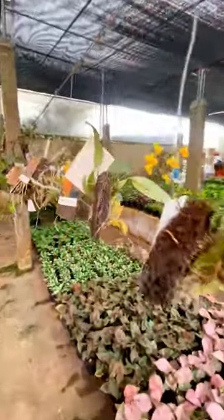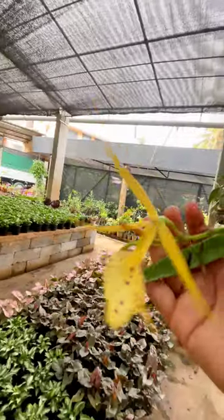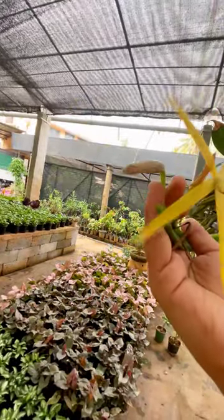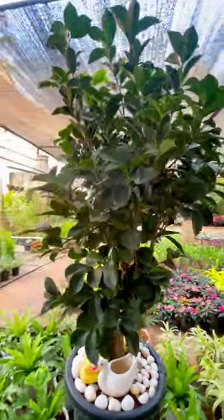There is an orchid collection. This is the orchid collection. This is the name of the spider. This is a rare type of chamelea. This chamelea is not in the street.